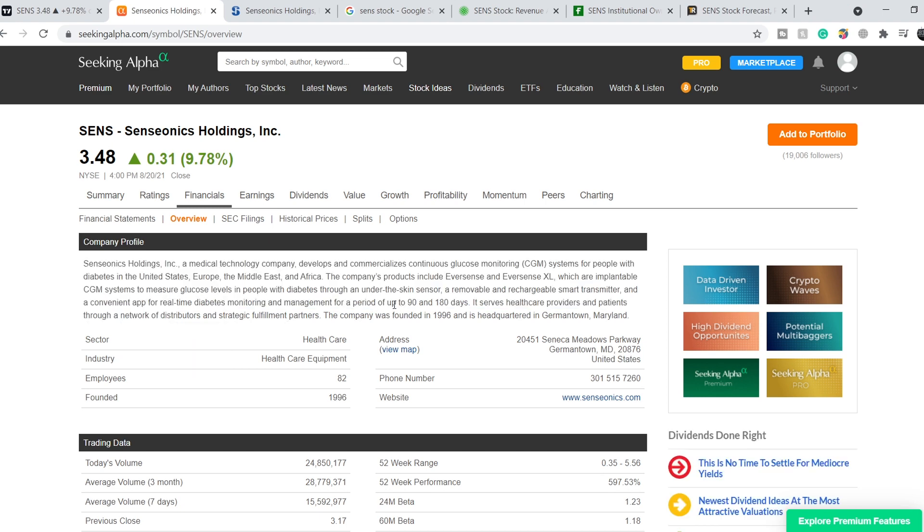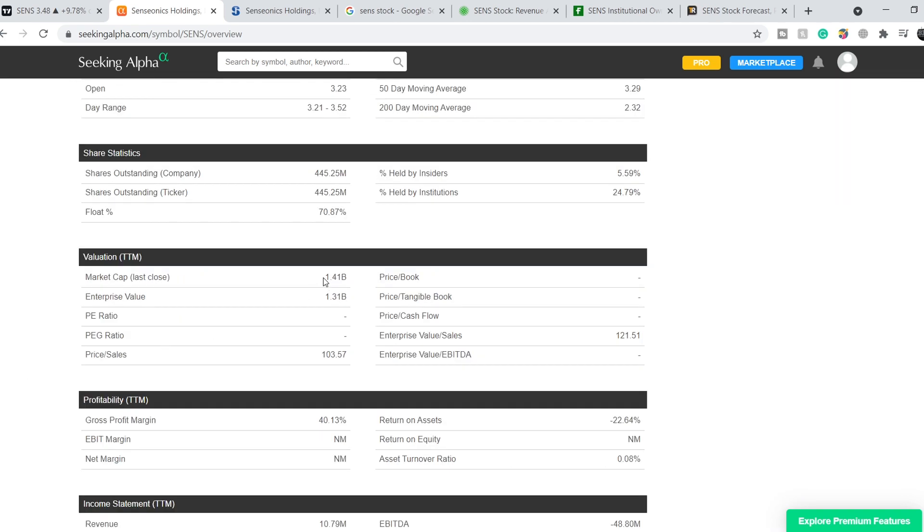I have to remind you that this company has FDA approval only for their 90-day CGM system, and we are awaiting approval of their 180-day system. This approval is expected this October, and in my opinion this might be a very good catalyst for the price of this stock.